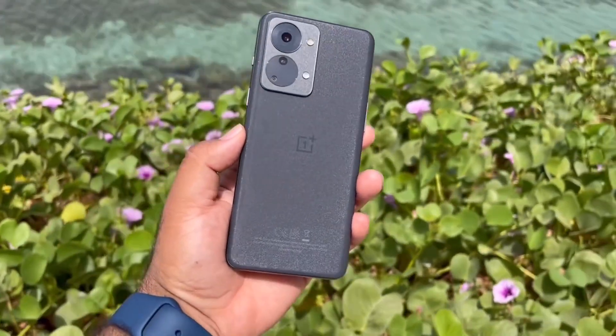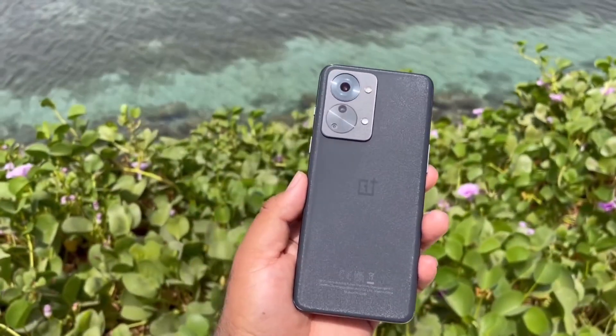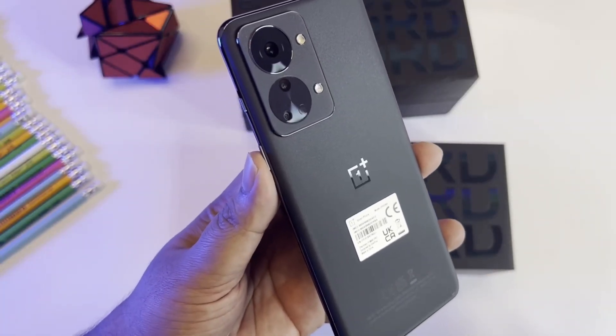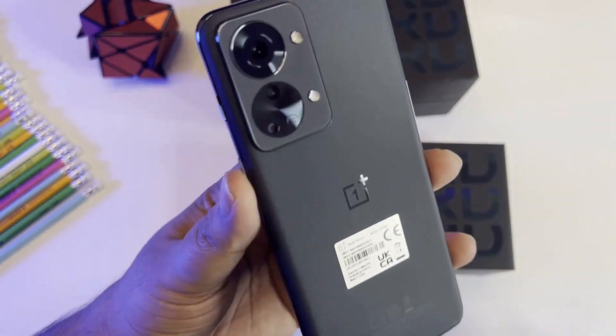On the back, the OnePlus Nord 2T is seen with a triple rear camera module with a dual LED flash. The camera unit includes a 50MP Sony IMX766 main sensor, an 8MP ultrawide lens, and a 2MP sensor.